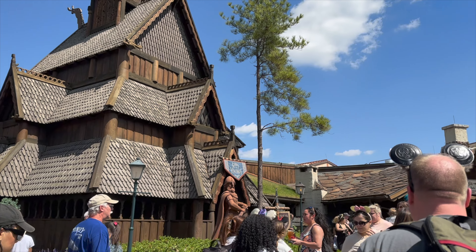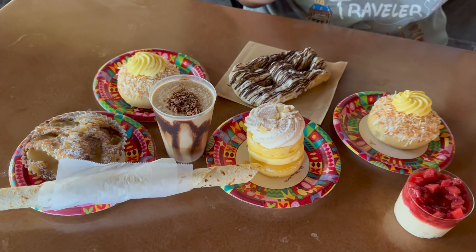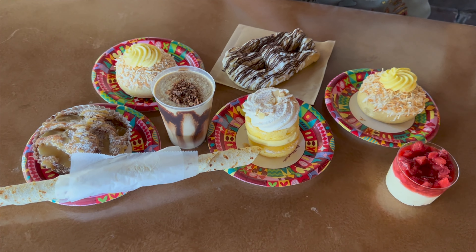Next up, watch our video about eating around the world in Epcot, where we show more of what we ate at this Norwegian Pavilion.